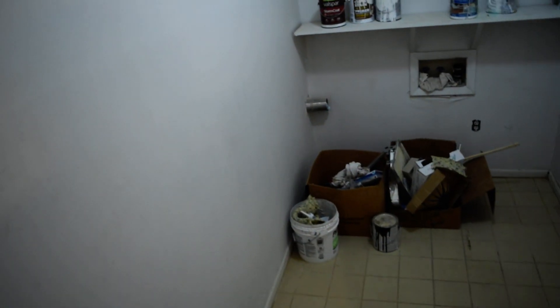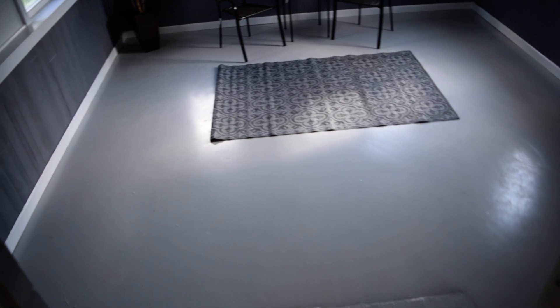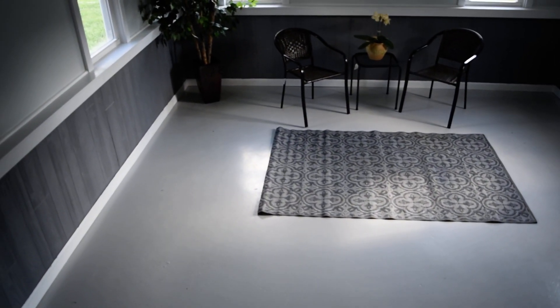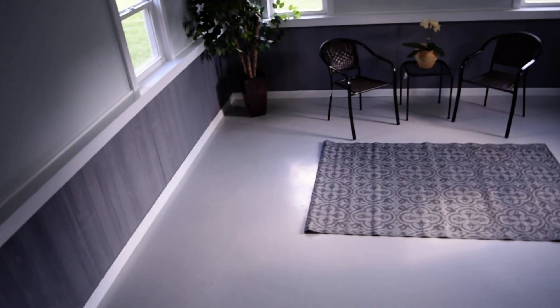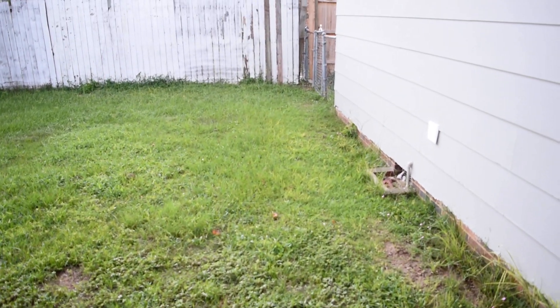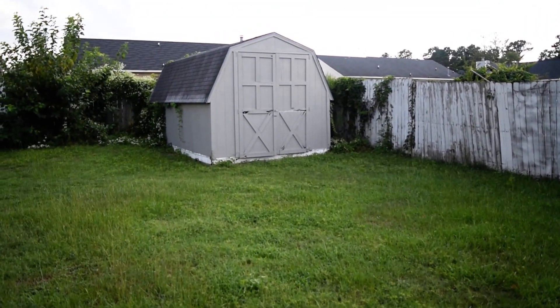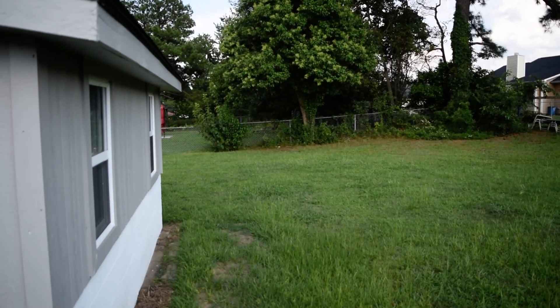And this is the laundry room, also leading back outside next to that storage room. We have an addition here — this is heated and cooled, so it gives you some more living space. Lots of potential here. It overlooks the backyard, which is fenced in. There's a storage shed and the rest of the backyard.